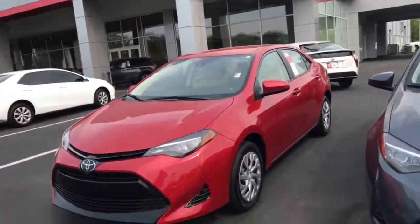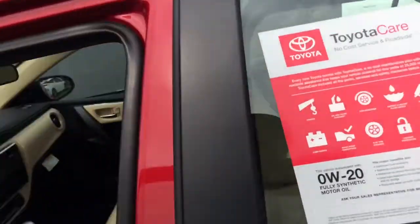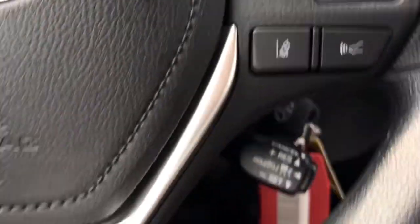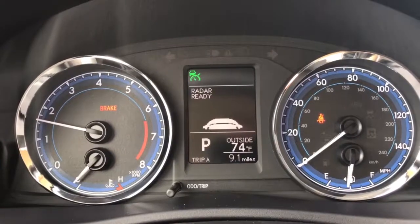Let's take a look on the inside. We've got a whopping nine miles on this one. We have our dynamic laser cruise control right here — you can see the radar is ready.